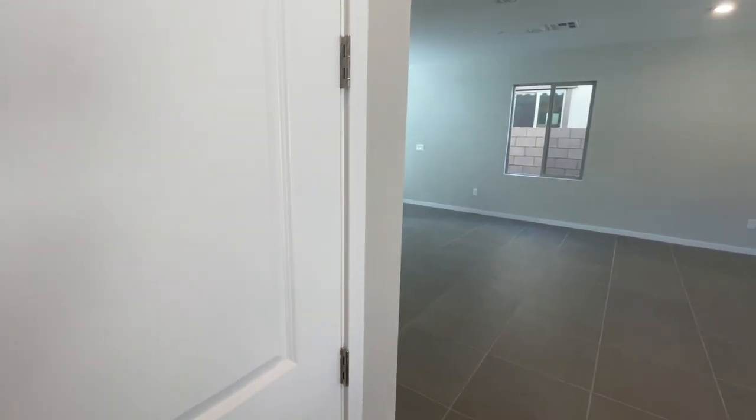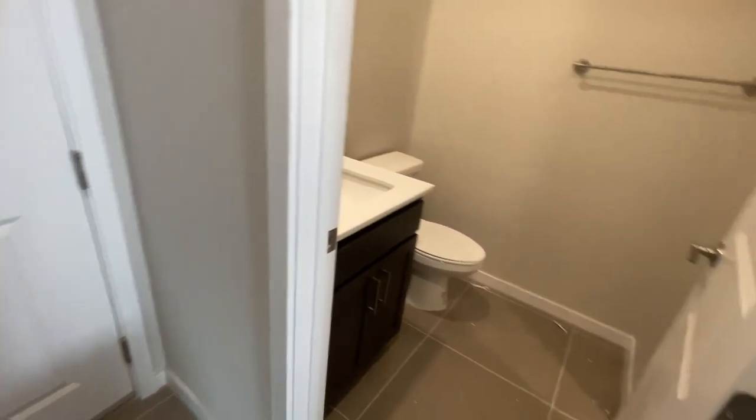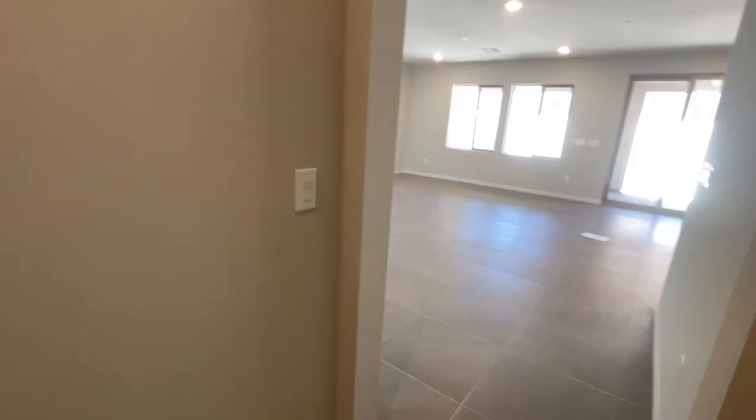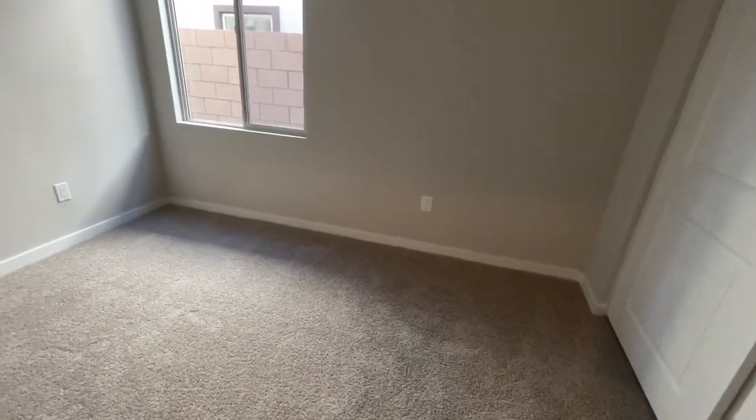It's a decent-sized pantry. Then you have a three-quarter bath downstairs. Mirrors are on back order and so is the glass for this shower. Then you have the full bedroom with closet, and it's pre-wired for a ceiling fan. Now, anytime you see a light switch that's upside down, it's called a half-hot — meaning one of those switches can control and turn on a light plugged in right there.